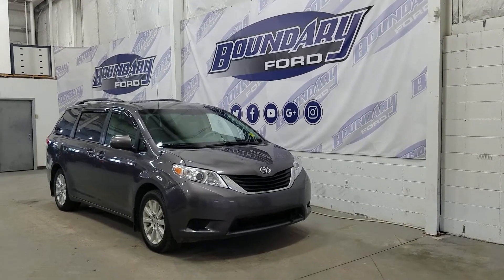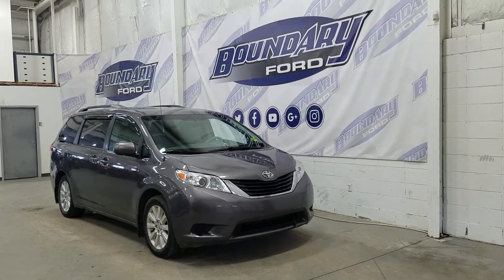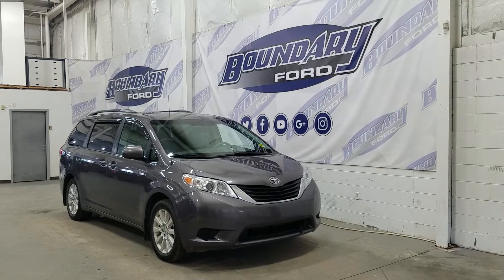The exterior color is gray, and under the hood we have a 3.5-liter engine paired to an automatic transmission. The Sienna has all-wheel drive capabilities and also has projection-style headlamps, daytime running lights, as well as an engine block heater.